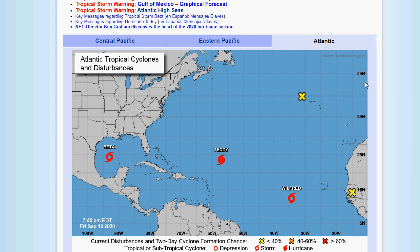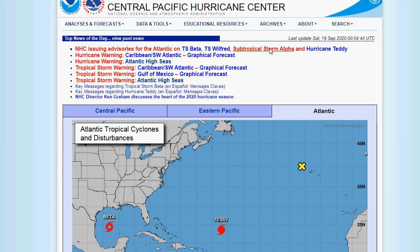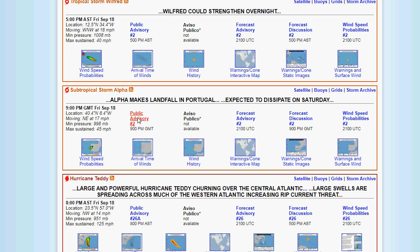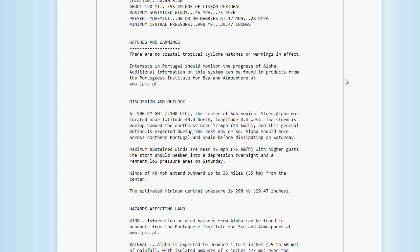Now we've got Subtropical Storm Alpha, located all the way to the right-hand corner of the screen. It is expected to dissipate tomorrow — that's the good news. It's a weak one and won't stick around for long. As of 9 p.m. Greenwich Mean Time, its location is 40.4 north, 8.4 west — about 120 miles north-northeast of Lisbon, Portugal. Max sustained winds 45 miles an hour, moving northeast at 17 miles an hour. Minimum central pressure 998 millibars at 29.47 inches. Tropical storm force winds extend outward up to 35 miles. Alpha is pretty weak.